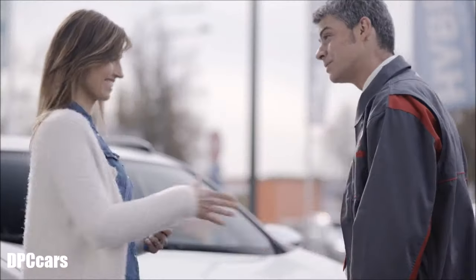For expert assistance and the best possible care for your Toyota, be sure to go to a Toyota Authorised Repairer.